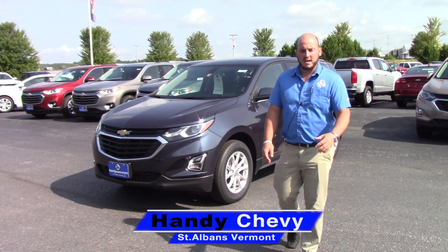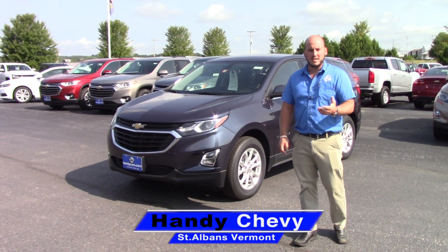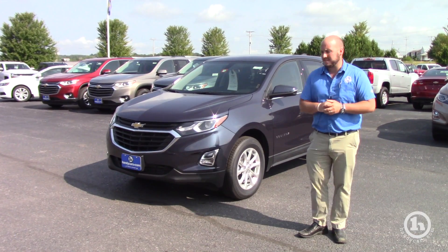Hey Sue, Seth at the Handy Chevy. I just want to introduce myself. Thank you for your interest in a new 2018 Equinox.